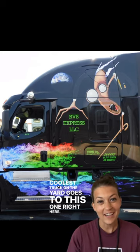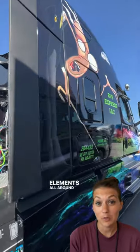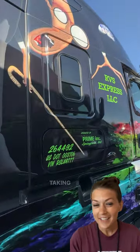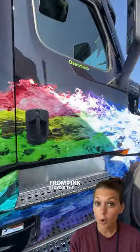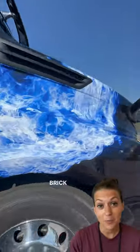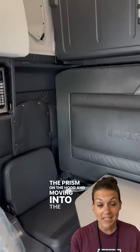Coolest truck on the yard goes to this one right here. This truck is all about Pink Floyd, and you can find little elements all around the truck and some big elements too. Taking a look at the side, you can actually see the professor from Pink Floyd's 'The Wall,' representing the song 'Another Brick in the Wall.' You can also see that it's got the rainbow flames going to the prism on the hood.